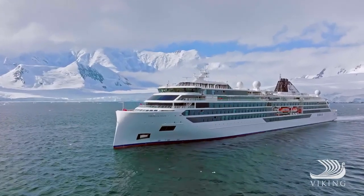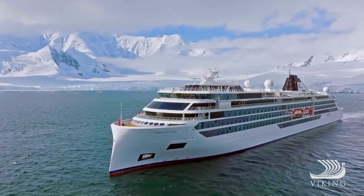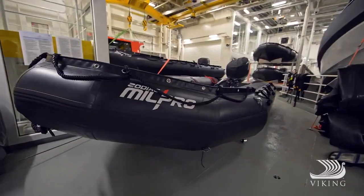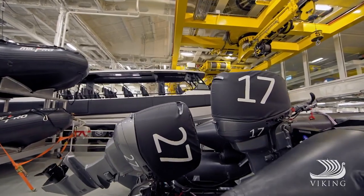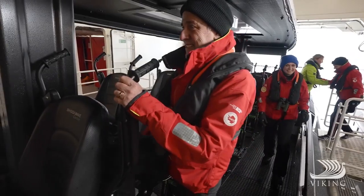Exploration beyond our Viking expedition ships is designed to be effortless. To accomplish this key design goal, Viking created the hangar — an industry first. The enclosed marina permits guests to embark watercraft sheltered from inclement weather.